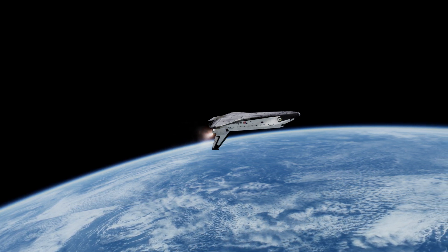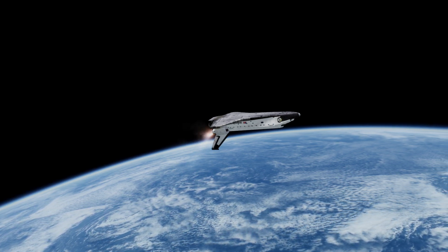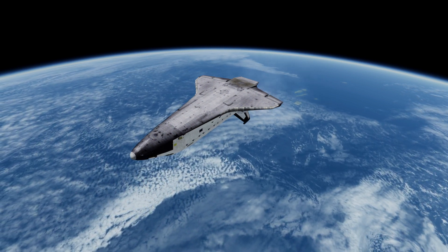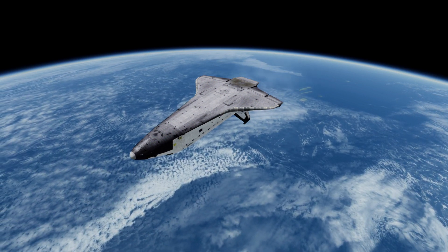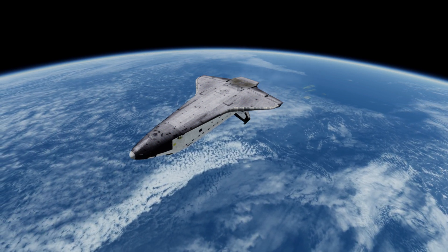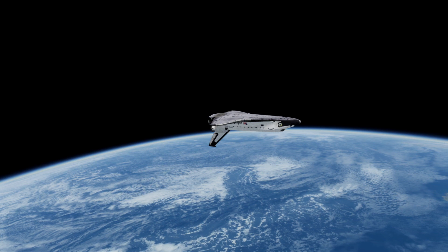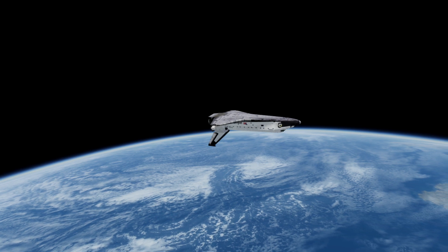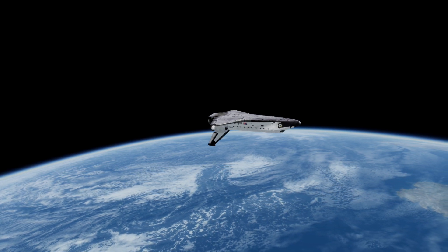Shuttle control, Houston. Twelve minutes mission elapsed time. We've had loss of signal with Columbia through Bermuda. The next station to acquire will be Madrid. Still receiving data, however, in the control center.